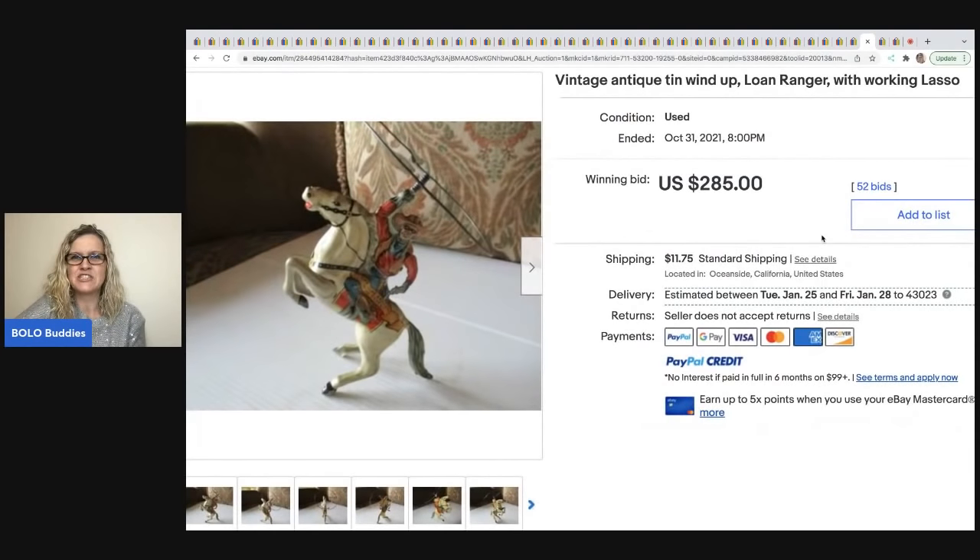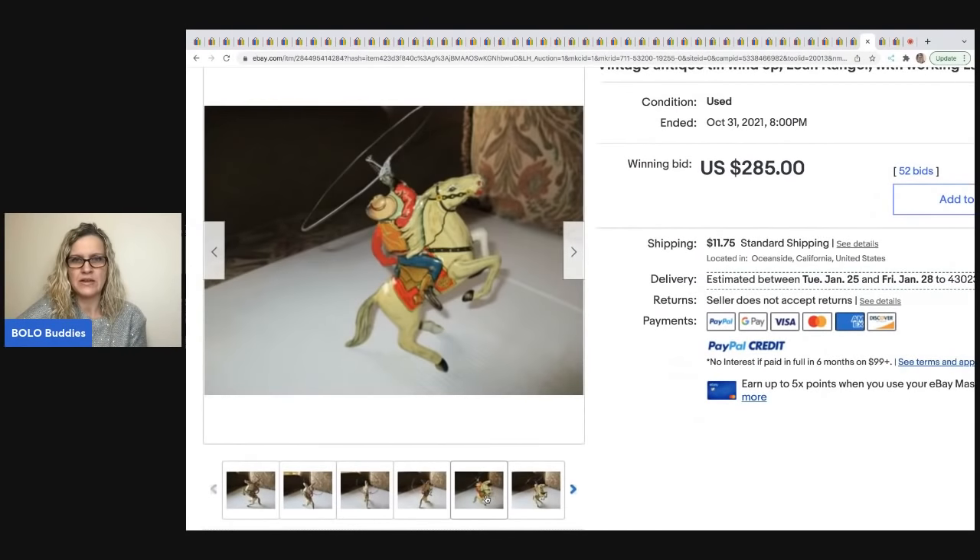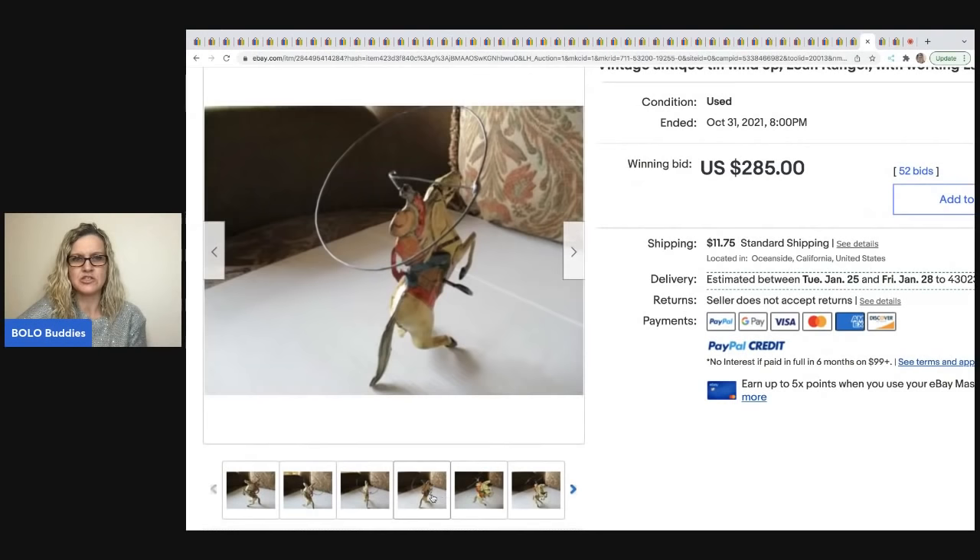The next item is this little vintage antique tin wind-up toy — it's the Lone Ranger with a lasso. He sold for $285 plus shipping.